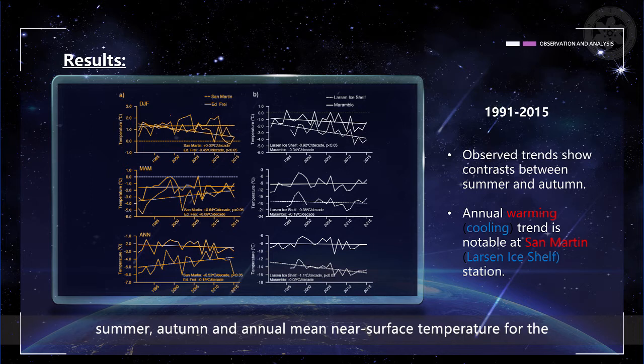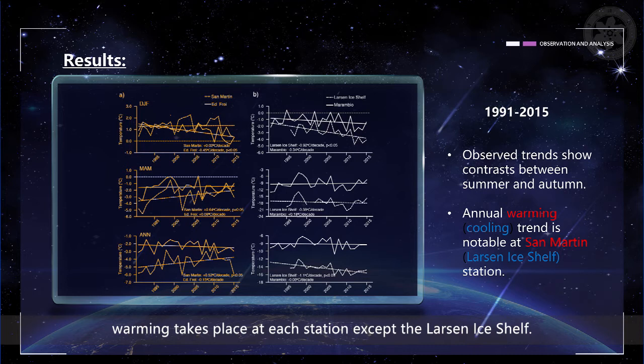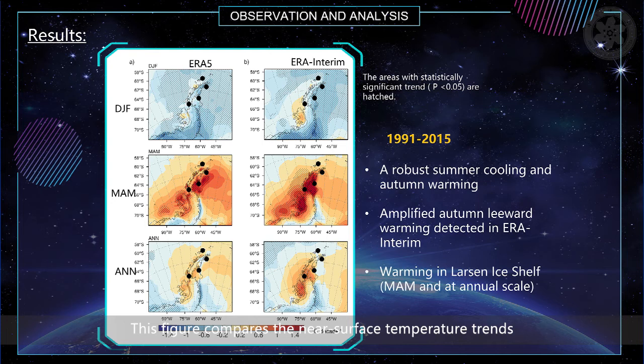The figure presents the recent period time series of summer, autumn, and annual mean near-surface temperature for the windward and leeward stations. Observed trends show contrast between summer and autumn. A cooling trend in summer exists on both sides except the San Martin station. At the annual scale, an annual warming trend is notable at San Martin, whereas the Larsen ice shelf exhibits cooling.